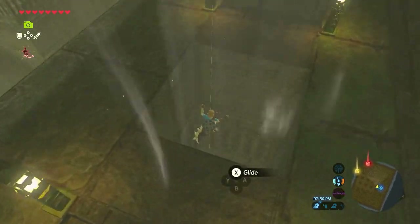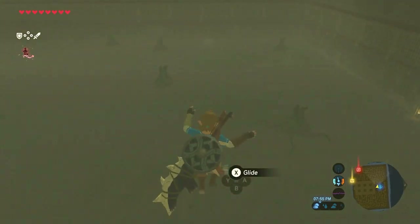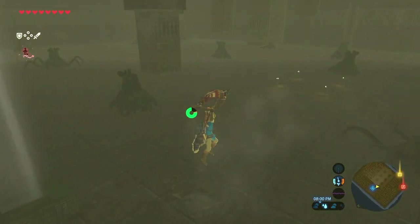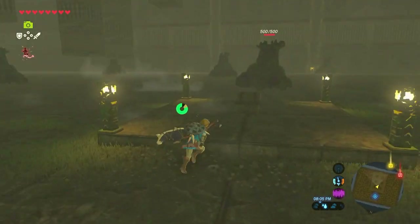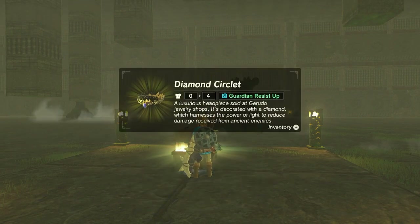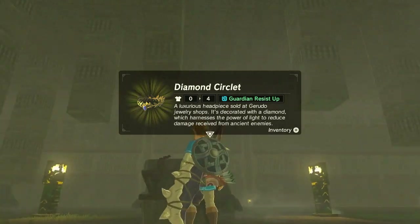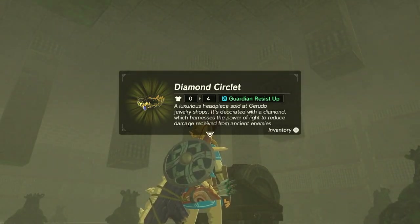Now in this episode, I want to start off by falling into this hole over here. I don't know if it's all of them in the Labyrinths, but I do remember that one of them has a chest in the middle that I would like to go pick up. But as you can see, we got Guardians around, which is not very fun. But luckily the chest is right over here. You can go find a Diamond Circlet for Guardian Resist up. This is the biggest reason why I wanted to get this — it's going to be very helpful. A luxurious headpiece sold at Gerudo Jewelry Shops, decorated with a Diamond which harnesses the power of light to reduce damage received from ancient enemies.